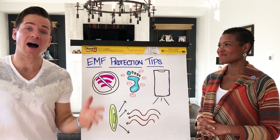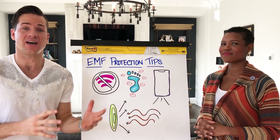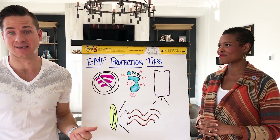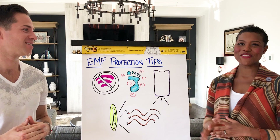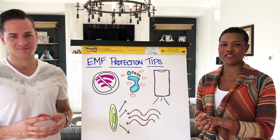In this video we're gonna give you the top four tips for really understanding how to protect yourself against this 21st century challenge, which is EMF toxicity. If you want all 10 tips, check out the article below. My name is Dr. Isaac Jones and I'm Erica Jones, and as he mentioned we're gonna be talking about EMF protection today in this video.